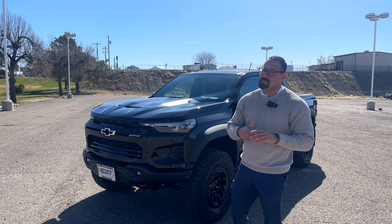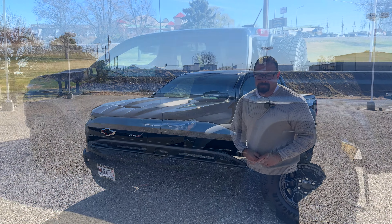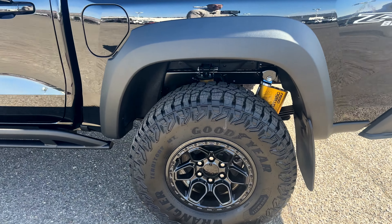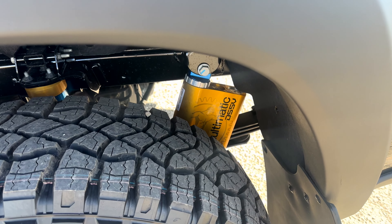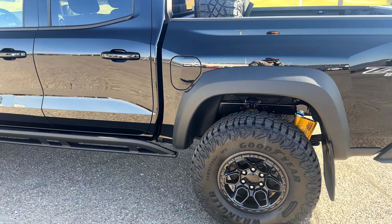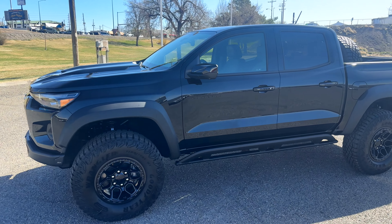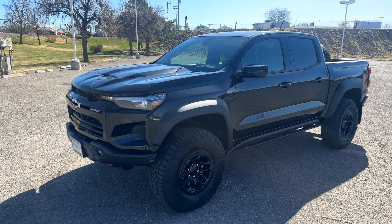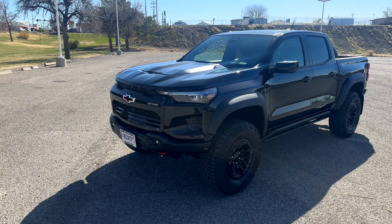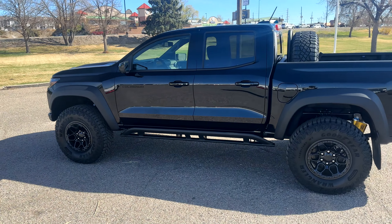With the ZR2 we also have DSSV multi-matic shocks — a customized suspension designed specifically for the ZR2. You typically see a lot of other off-road suspensions that are universal across trucks, but this is specifically made for the Colorado, ensuring the best performance based on the design of this particular truck.